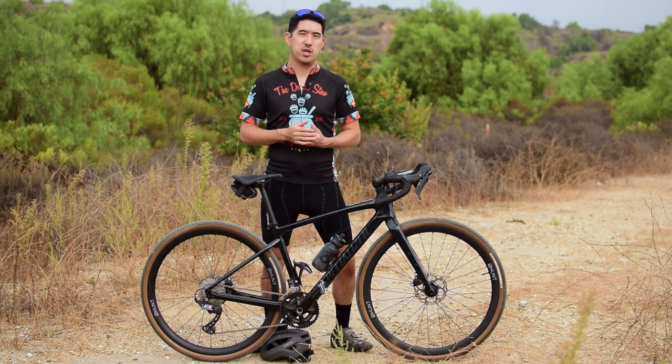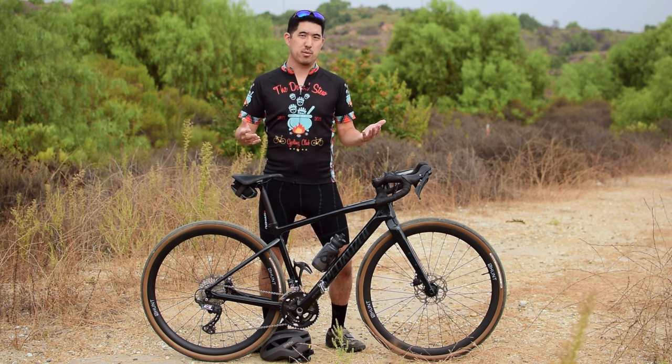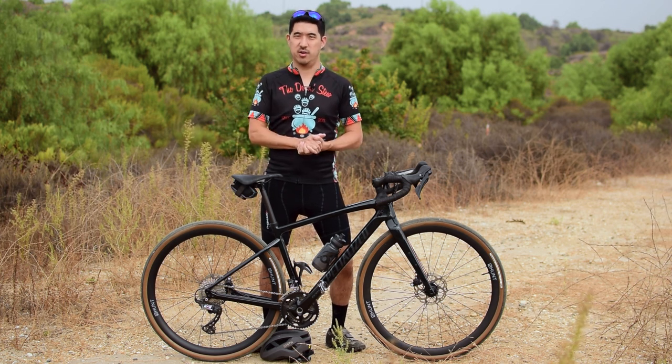I'll put out another video on the Ritchie handlebars once I get some miles on them and gather my thoughts. I'm hoping they're going to improve descending confidence and, not so secretly, make the bike look much cooler. I know, I'm so shallow, right?